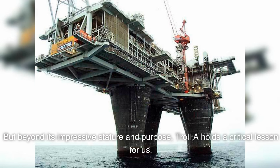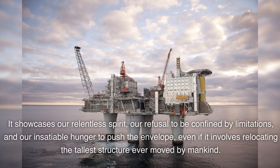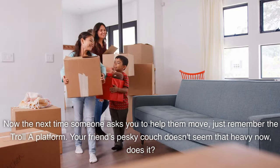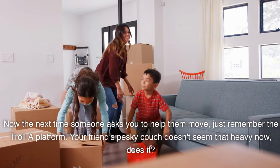But beyond its impressive stature and purpose, Troll A holds a critical lesson for us. It's a shining example of human ingenuity and determination. It showcases our relentless spirit, our refusal to be confined by limitations, and our insatiable hunger to push the envelope — even if it involves relocating the tallest structure ever moved by mankind. Now, the next time someone asks you to help them move, just remember the Troll A platform. Your friend's pesky couch doesn't seem that heavy now, does it?